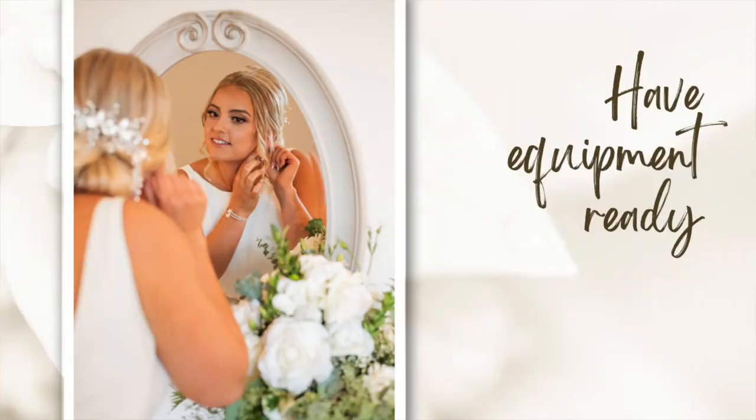This one might seem obvious, but make sure that you have your equipment ready. You don't need a ton of equipment when starting off for your very first wedding, but little things to keep in mind: you're probably going to want a handful of extra SD cards or memory cards on hand, you're going to want to make sure your batteries are charged and ready to go, and you might want to think about whether you need a spare camera or anything else to help make the day run a little bit more smoothly. Make sure you have a list of what you need and check it off as you are getting ready.